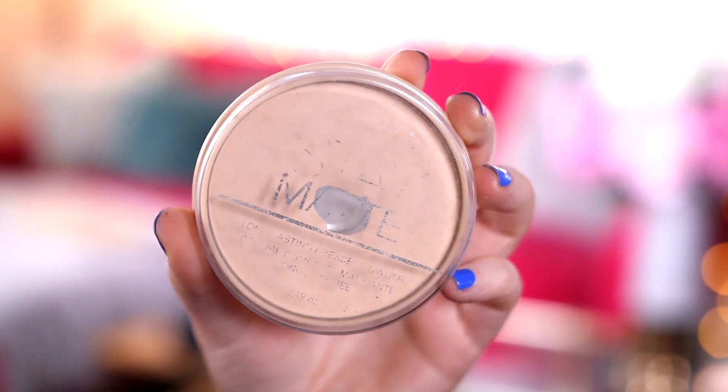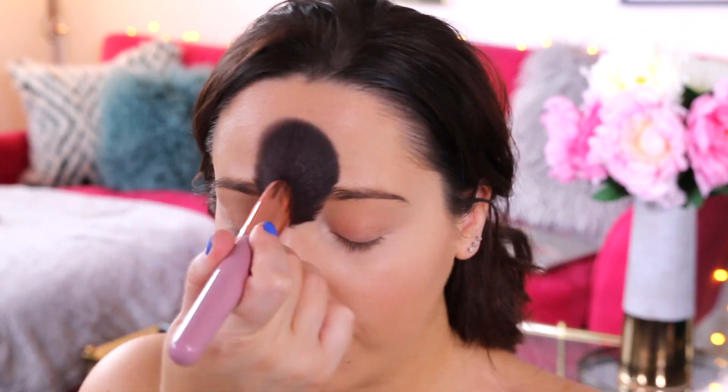For powder I'm gonna take my Rimmel Stay Matte and a fluffy brush. I love this powder — always have. I wish I was one of those people who could rock the really dewy look but I just end up looking greasy. It doesn't look dewy and nice on me, it just looks like I've had my head in a chip pan. So I always powder a lot and then add dewiness with a highlighter.